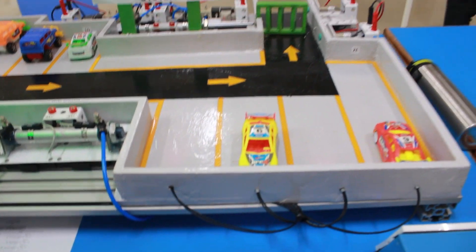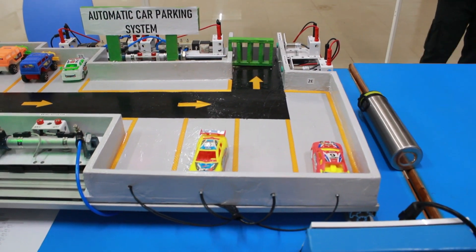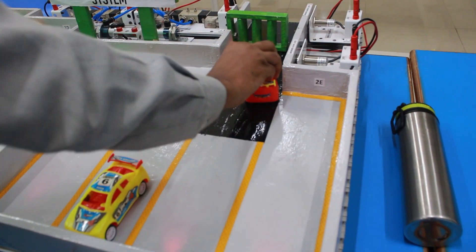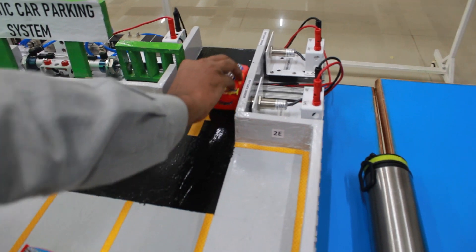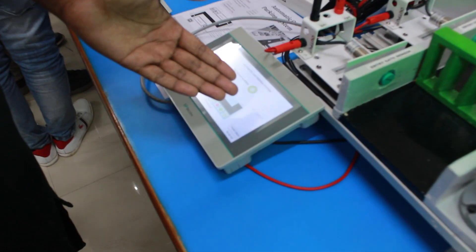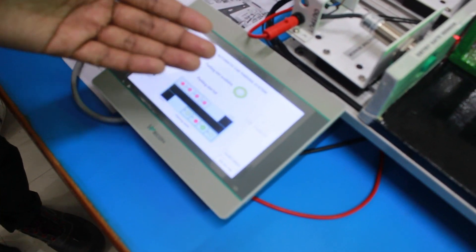If any person wants to exit from our parking area and comes to this side, the same procedure is followed on this side also. Then the exit sensor decreases the count by one on the HMI display.